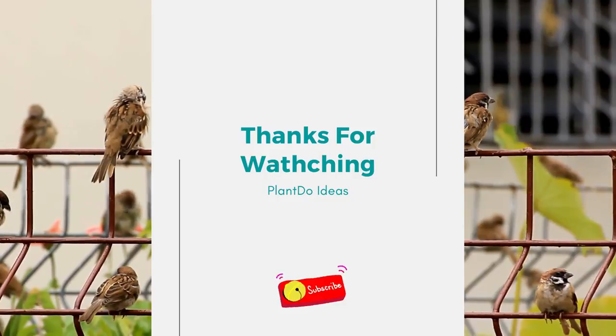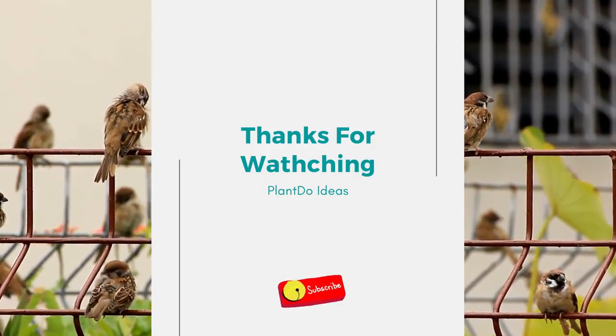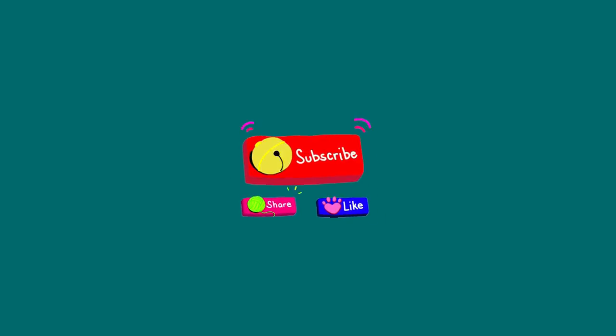That's all for our video today about 7 inspiring fence designs for your front yard. If you liked this video, don't forget to click like, comment, and share. And don't forget to support this channel by clicking subscribe. Thank you so much, see you in the next video, bye.